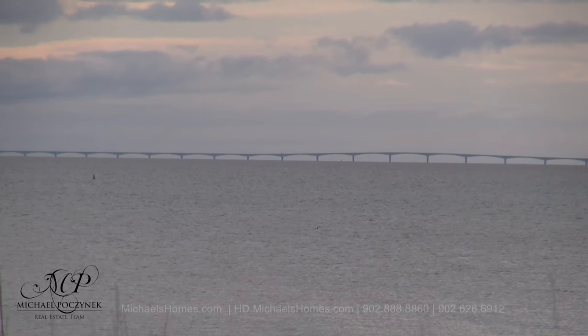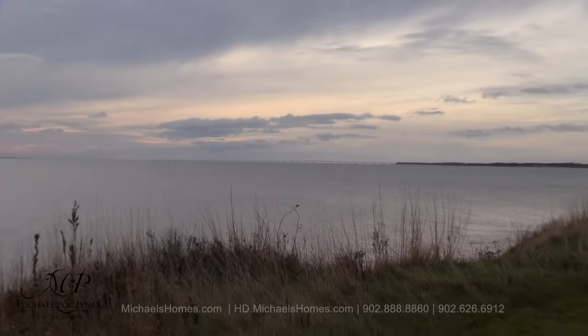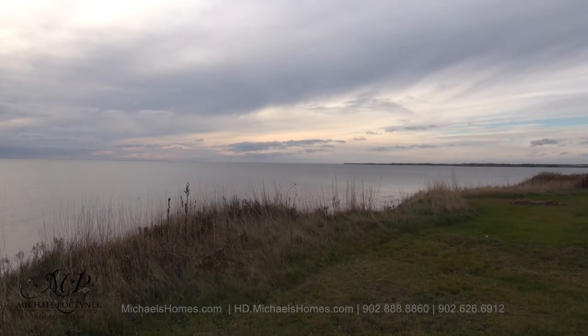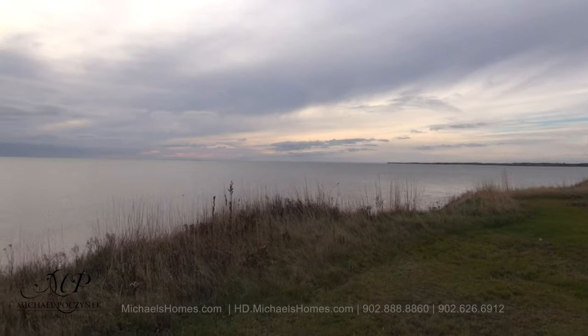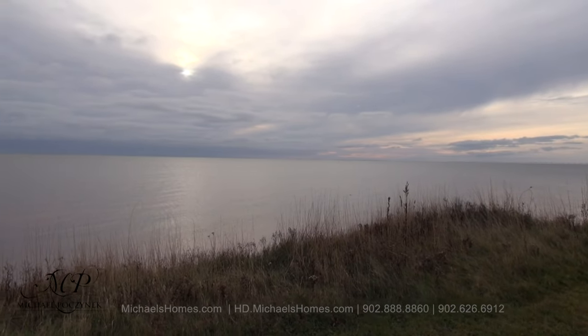Here's a quick view of the Confederation Bridge in the background from the waterfront portion. We have a common area here that everybody can use. And a quick pan to the left — this is high tide in the middle of November.